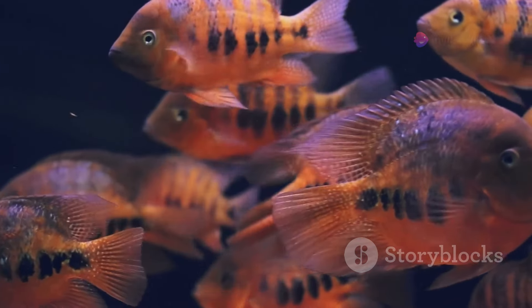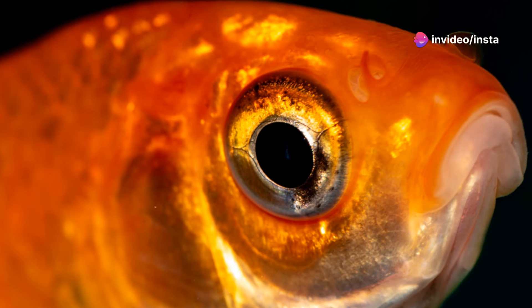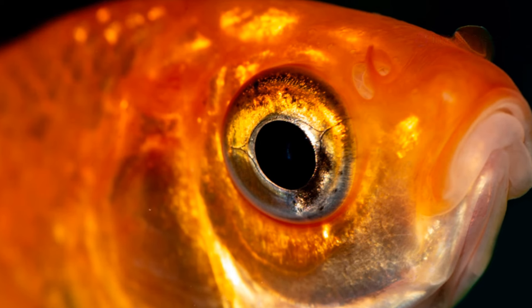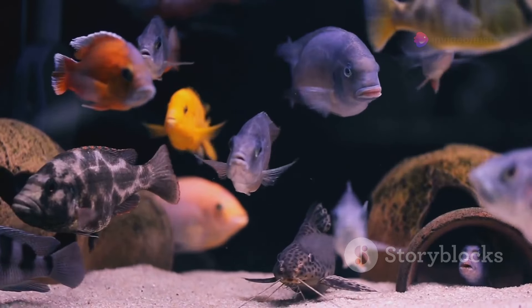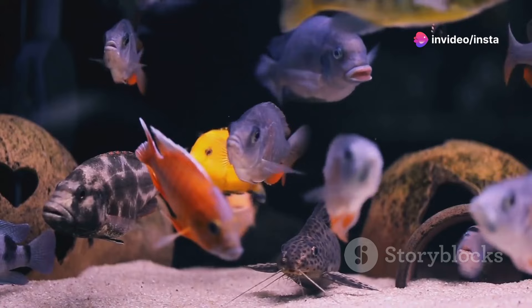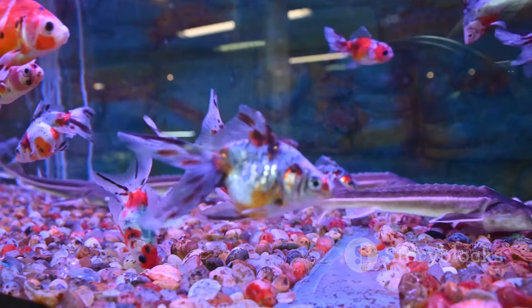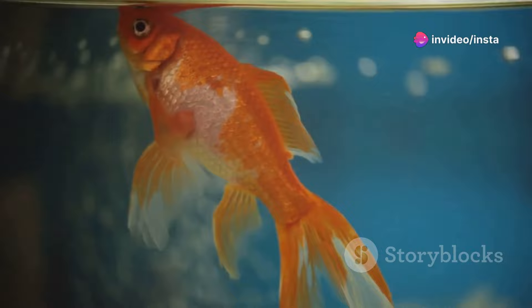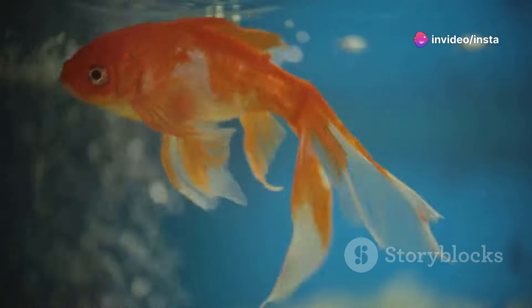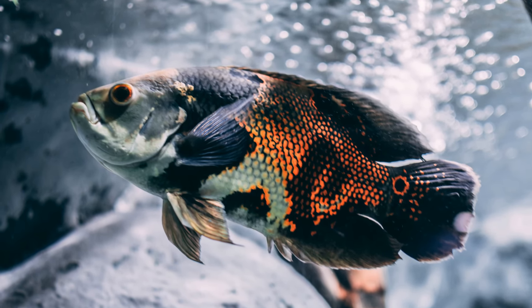And here we have the quintessential Red Oscar. As you can see, this variety is known for its vibrant red colouration, which can range from a deep crimson to a fiery orange. This vibrant hue is a result of selective breeding, a testament to the human fascination with these remarkable creatures. The Red Oscar is a popular choice for those seeking to add a splash of colour to their aquarium. They are just as intelligent and interactive as their tiger and albino counterparts, and their bold colouration makes them a captivating centrepiece in any tank. Look at how it effortlessly glides through the water, its scales shimmering like rubies beneath the surface.